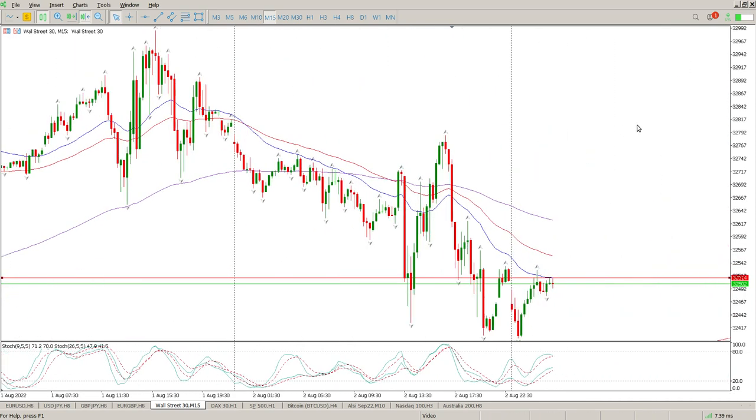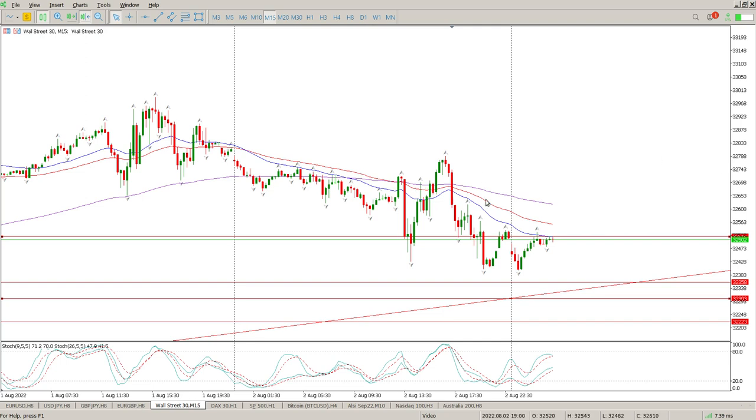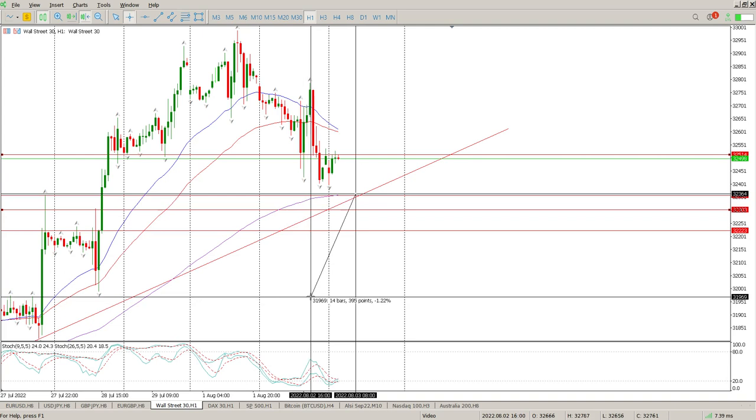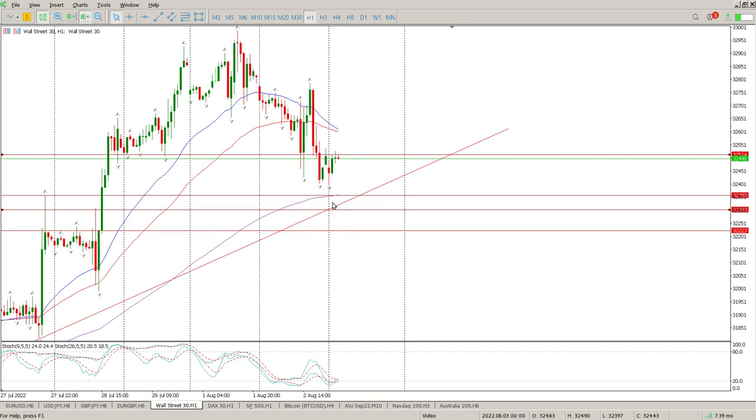Higher timeframes are indicating a potential move to the upside; lower timeframes are looking like a continuation to the downside. I wouldn't be too surprised to see price continue down to find support at 32,358, and then at the bottom side 32,300. Somewhere in this area, with diagonal support, would be a pretty interesting area to put a small long in — because if you look at the higher timeframes that's pretty strong support with the 155. Small position, wide stop, 400-point stop loss, and see what it gives you.